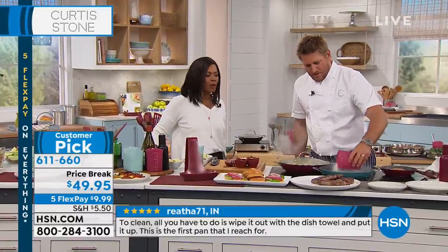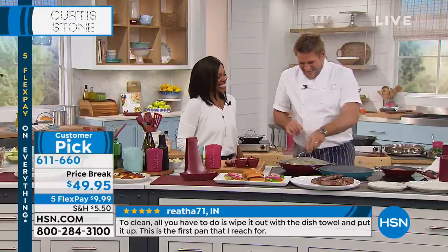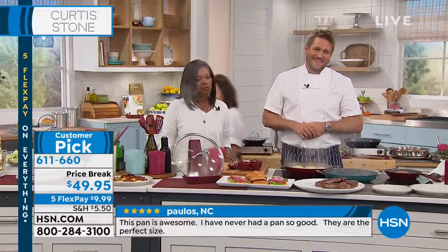Let's talk to Barbara from New York. Welcome to HSN, Barbara. Good morning, Chef Curtis. It's wonderful to speak to you again. Your pots and pans and everything are magnificent. Thank you — they're easy to work with, and they actually make the cooking taste better.